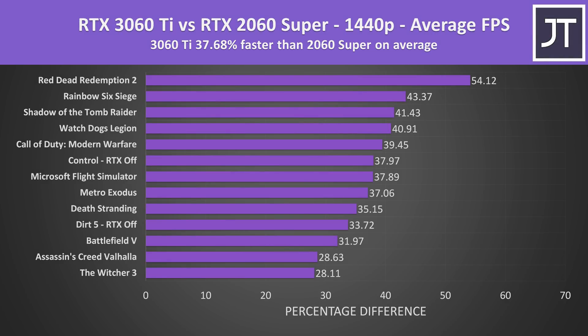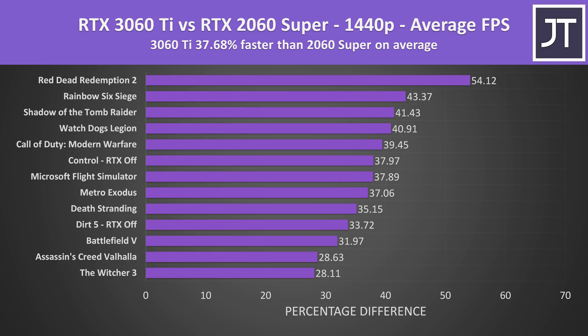Stepping up to 1440p, the 3060 Ti was now 38% ahead of the 2060 Super. Red Dead Redemption 2 was again at the top and was now 54% faster on the 3060 Ti. This trend of bigger differences at higher resolutions is expected, as the GPU can get to work and system limitations depend less on other components.